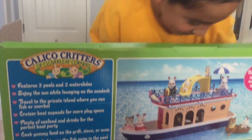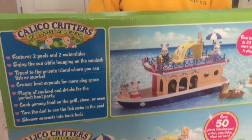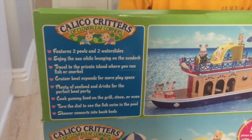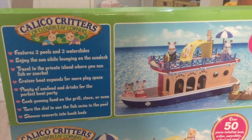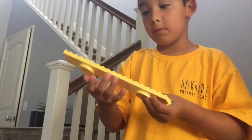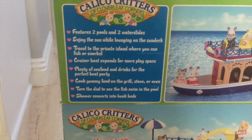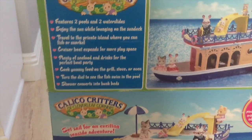This is the Calico Critters of Cloverleaf Corners houseboat. It features two pools and two water slides — this is one, this is the longer one, and I think this one is okay. It also has a sun deck and it expands for more play space.